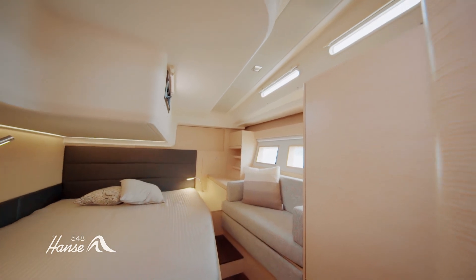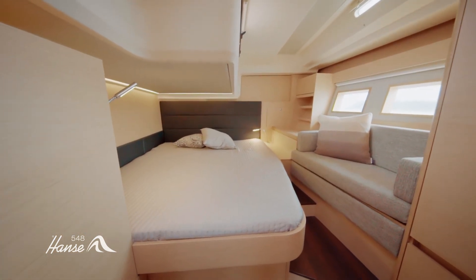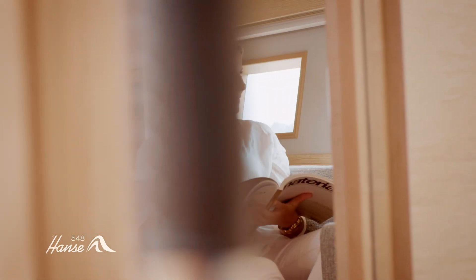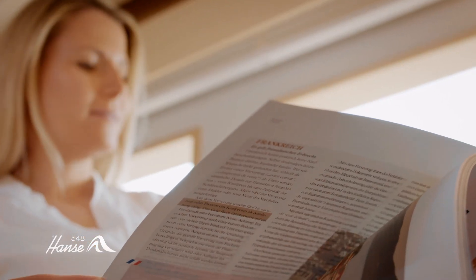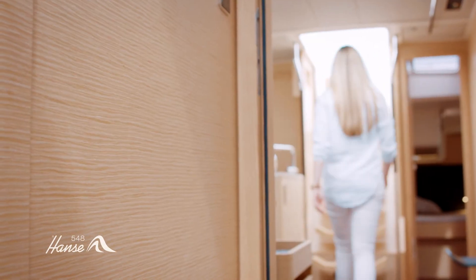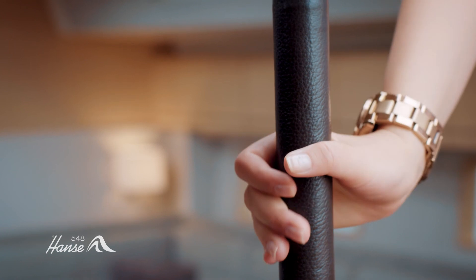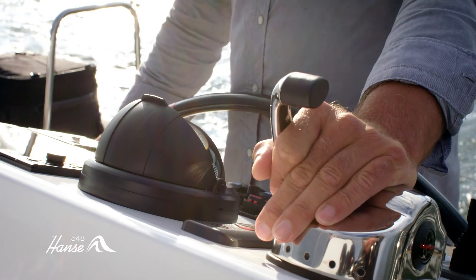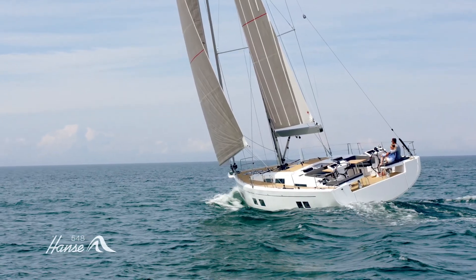Your guests will also love the cabins located at the aft, which have full headroom as well as their own large bathroom. A wonderful view of the water can be enjoyed from the lovely chaise longue on the port side. Because the Hansa 548 can be tailored to meet every individual need and personal taste, it is available in a three, four, or five cabin version.